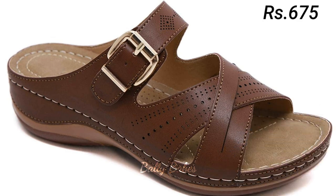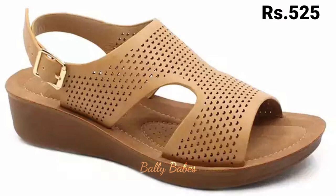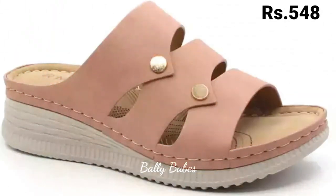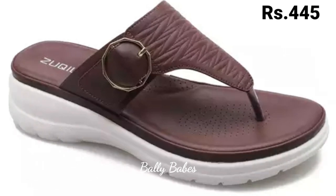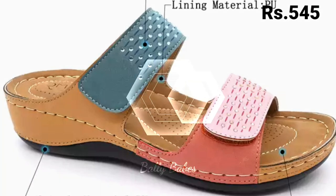Another advantage of block heel sandals is their ability to elevate your outfit. Whether you are wearing a sundress or a pair of pants, these sandals will add a touch of sophistication to your look. With a variety of colors and styles to choose from, you are sure to find a pair that complements your wardrobe. Prices are shown at the top right corner and are pretty affordable.